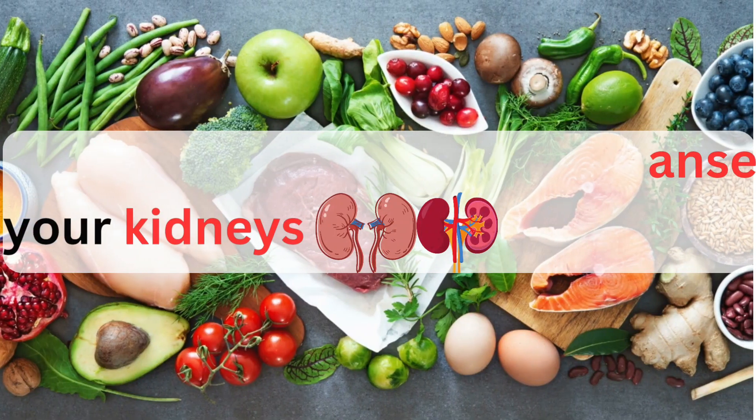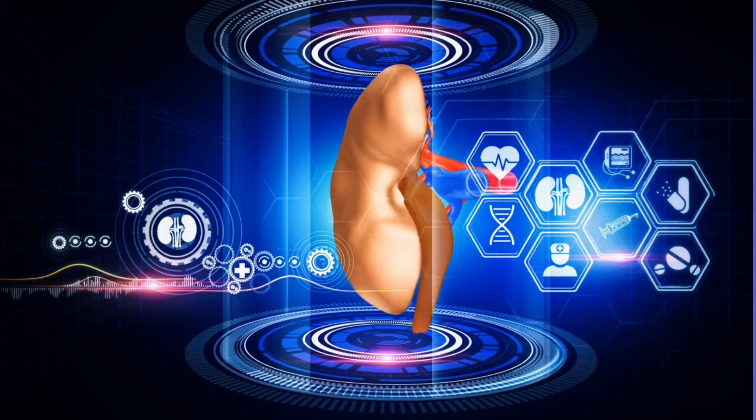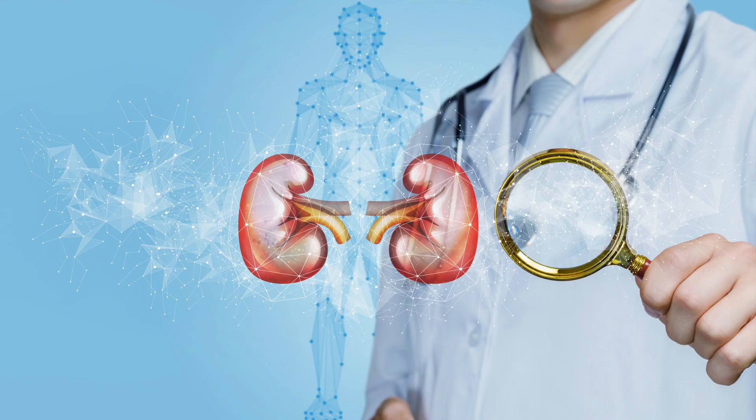10 Foods That Naturally Cleanse Your Kidneys. The kidneys play a vital role in removing waste and toxins from the body. Including certain foods in your diet can help support kidney health.